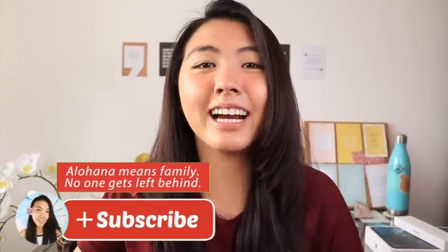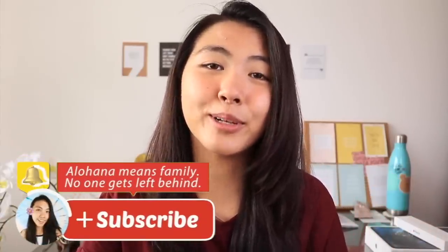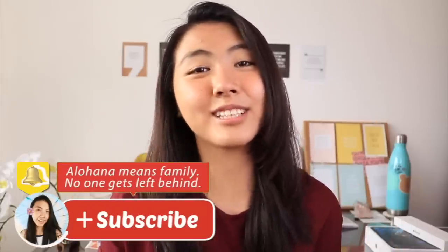If you're new to my channel, hi, I'm Katie. I'm a college and lifestyle YouTuber and I'm hustling to upload new videos twice a week even in the summer. Make sure you subscribe down below to join our Aloha, which is what we call our family of subscribers. We would love to have you join and I would love to meet you.